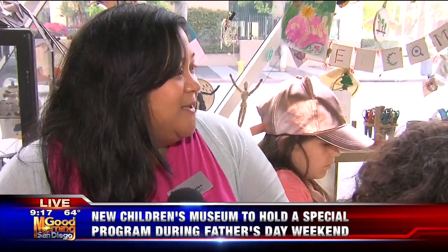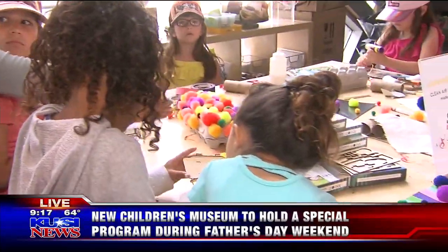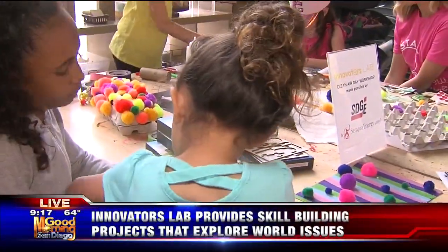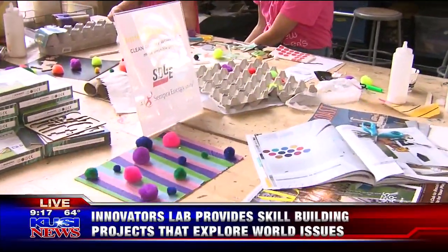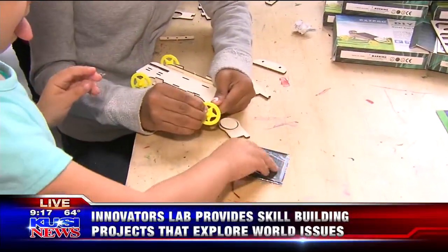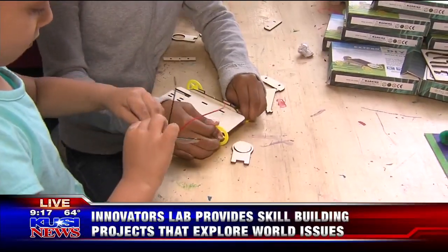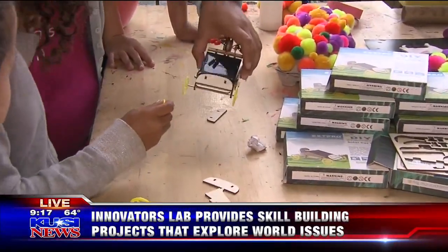So this is called the Innovators Lab — our maker space for anybody that's six and up. What happens in this space is we have kids make different things; that's called open making. They make whatever comes to mind, whatever they can get their hands on. And then on the weekends, we have special workshops. It's great that we have SDG&E here to help provide these solar kits for us.